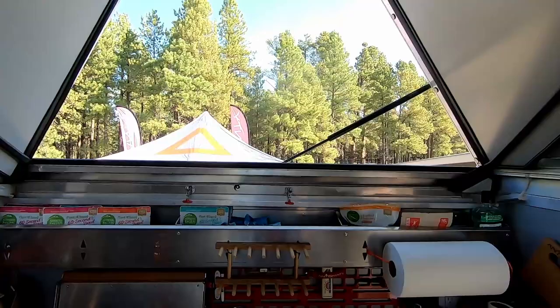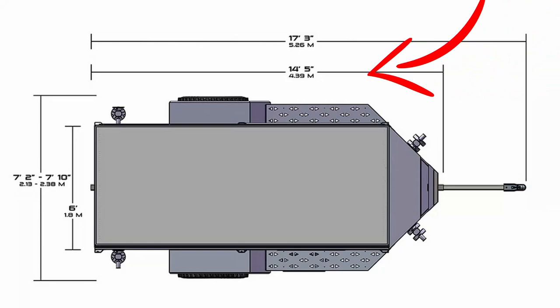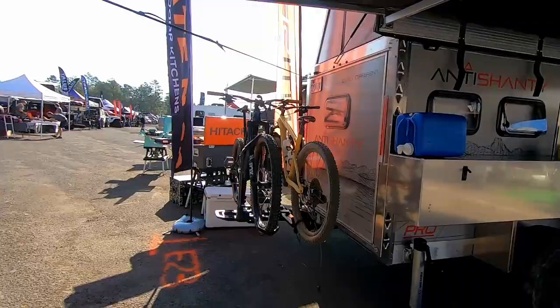The base height is five feet; when the roof is deployed, that adds another four feet five inches. It has a removable tongue, and with the tongue removed the length is 14 feet 5 inches, so you can fit it into your garage. While the Anti Shanty is a great toy hauler, it's not the best fit for us because we don't have any toys.